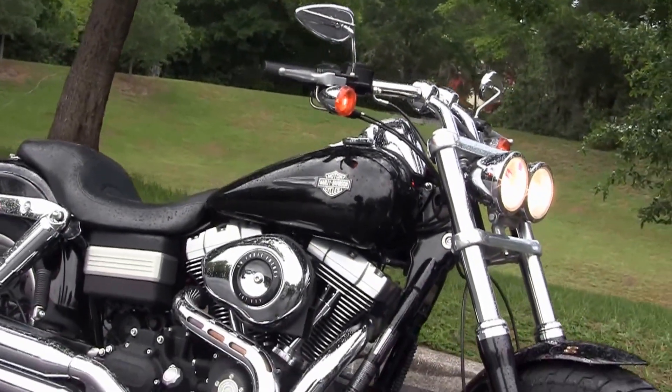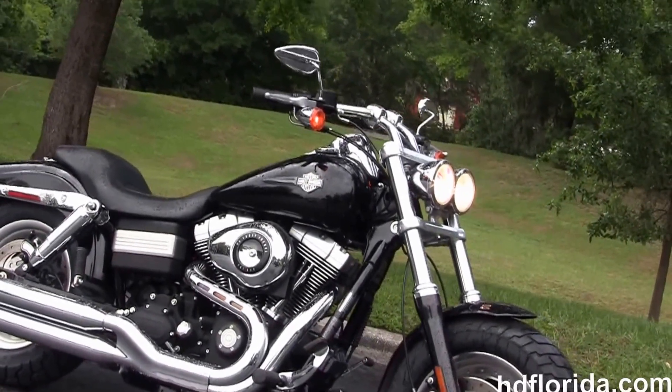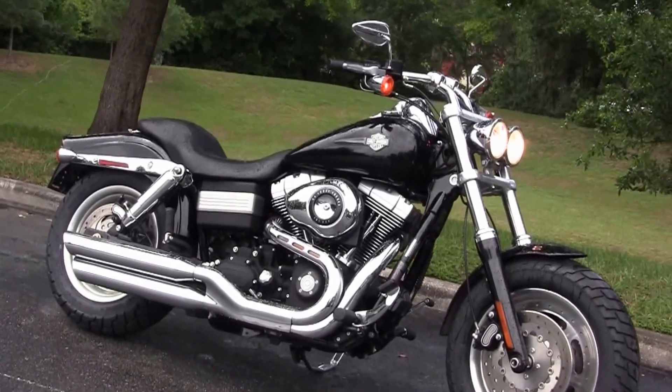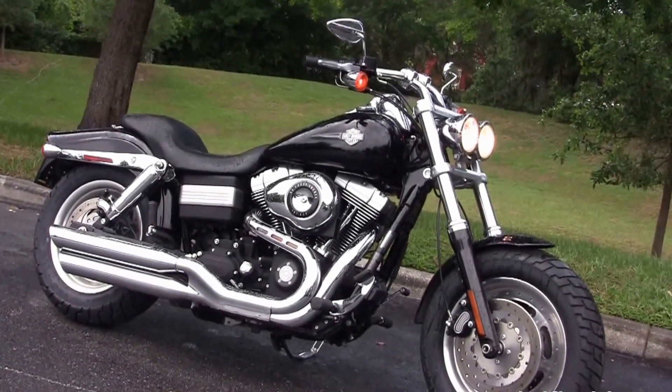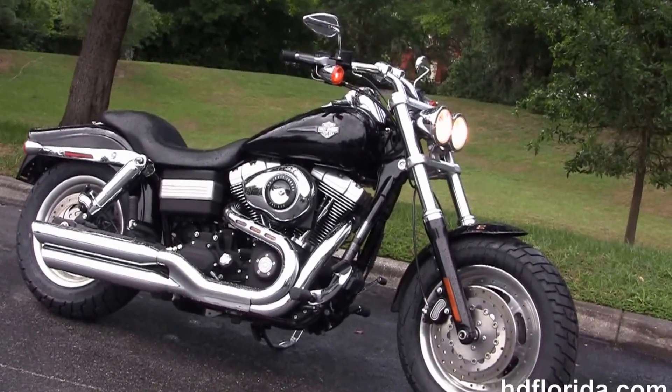We take anything on trade — import motorcycles, cars, campers, trailers, boats, RVs, ATVs. We're rated number one in customer service and have over 1,200 new and previously enjoyed motorcycles for you to choose from, and we ship used bikes anywhere in the world.